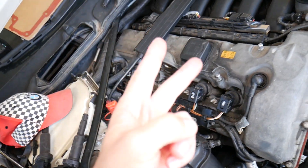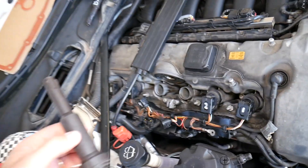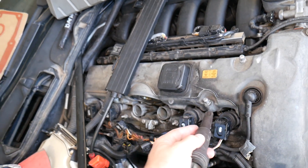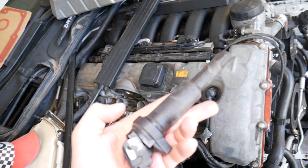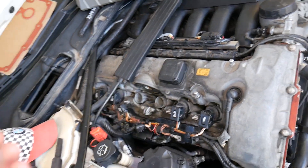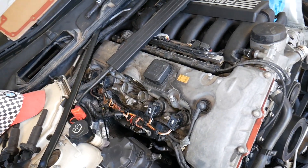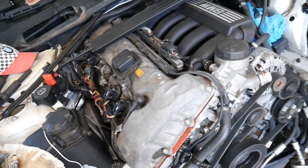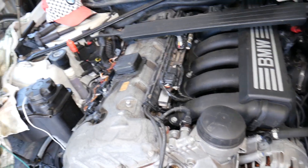Number two, which is super common for engine misfire, is the ignition coil. On this engine we've already replaced two of them on cylinders one and two — they tend to fail on high-mileage or older engines. A bad ignition coil will not deliver spark to the spark plug, and as a result you will get a misfire.